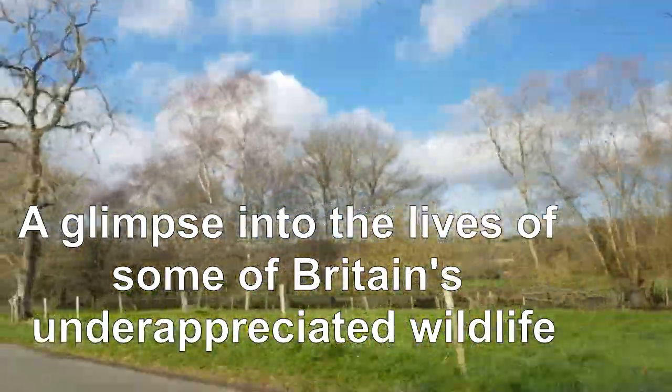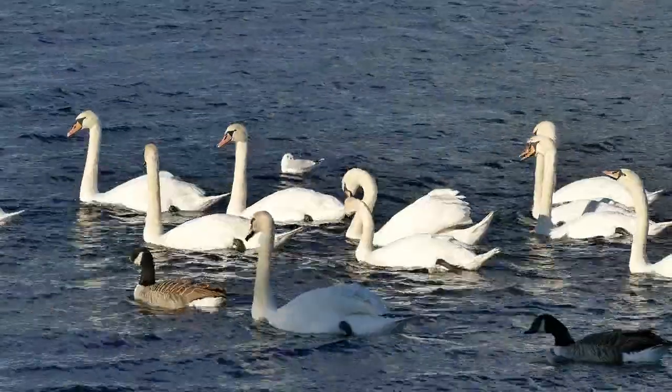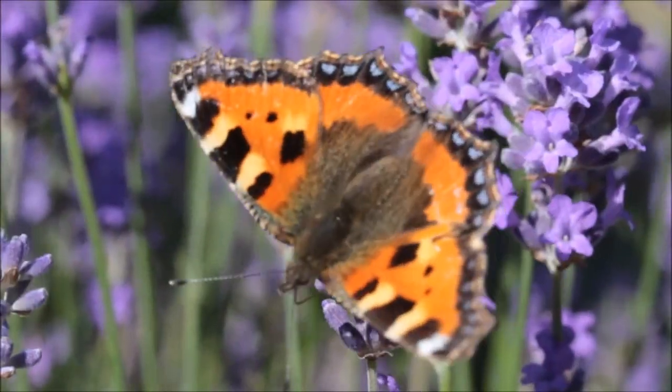The UK is home to some amazing wildlife but much of it is often overlooked. You can find some amazing nature in just your back garden and it's much more exciting than you'd think.